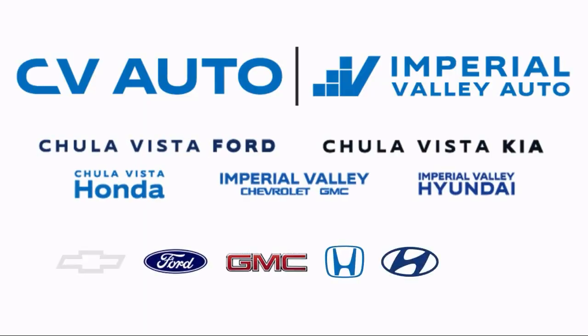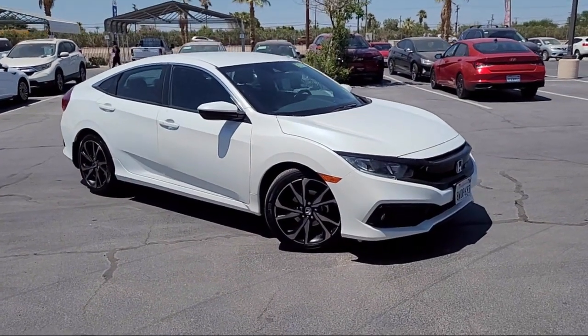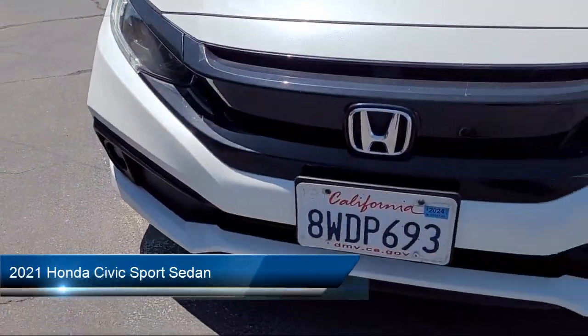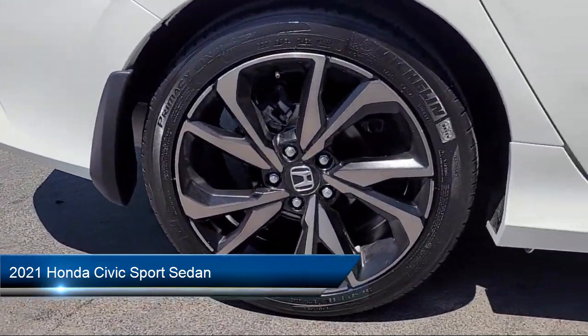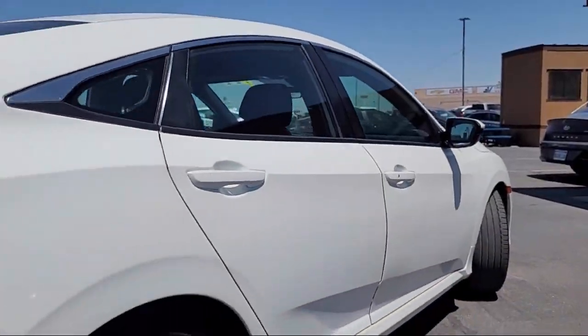Welcome to Imperial Valley Honda, and here is a look at one of our great vehicles for sale. It comes equipped with Apple CarPlay and Android Auto, rear view camera, and speed sensing steering.